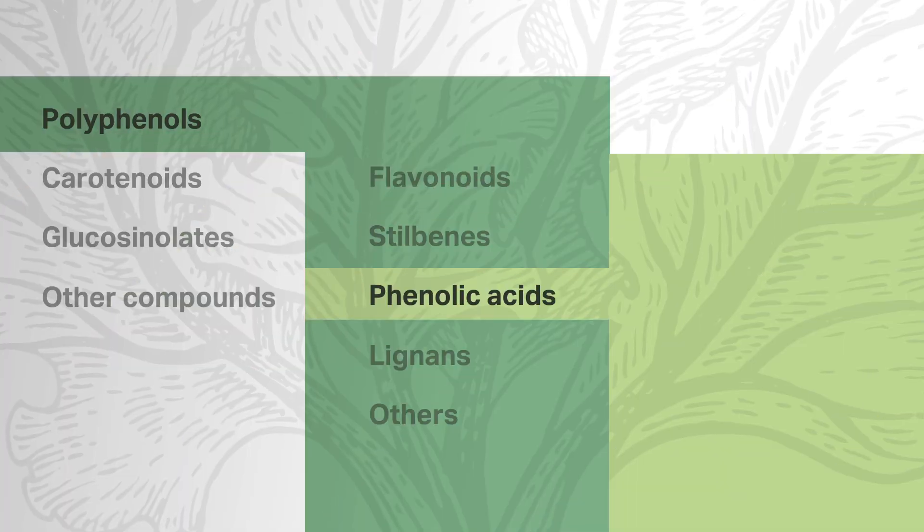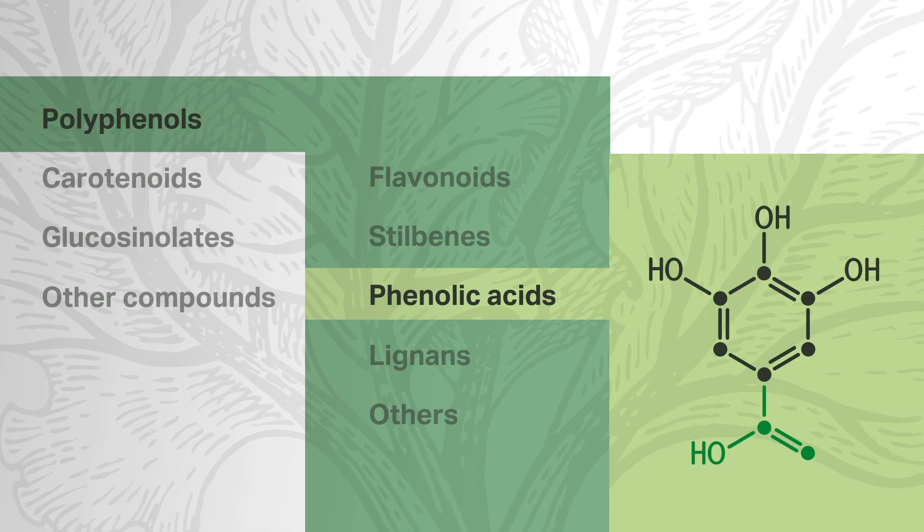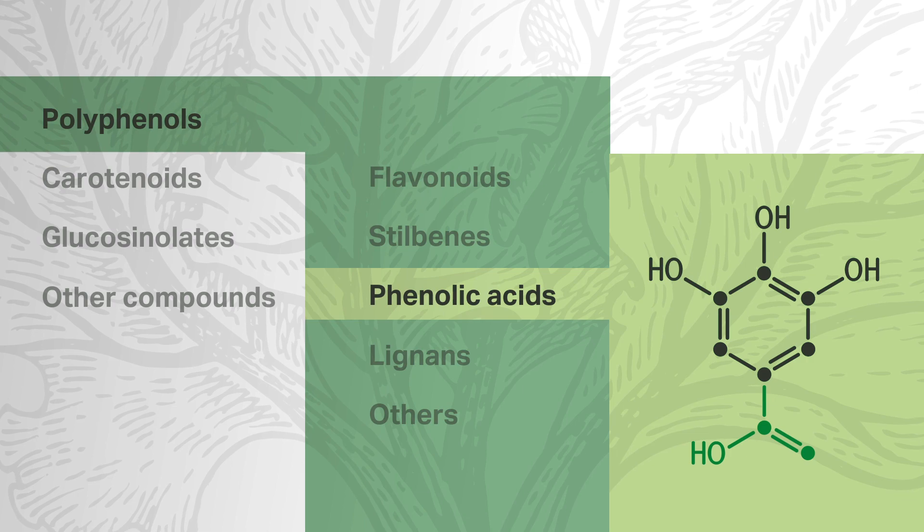Phenolic acids are polyphenols with one carboxylic acid group, and they are found in a wide range of fruits and vegetables. Like other polyphenols, phenolic acids are antioxidants. They are also linked to anti-microbial and anti-cancer activity, as well as numerous other health benefits.